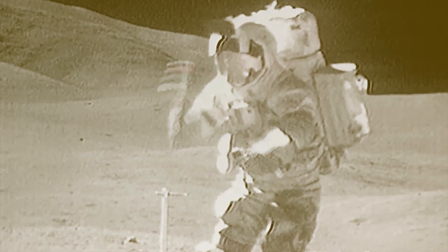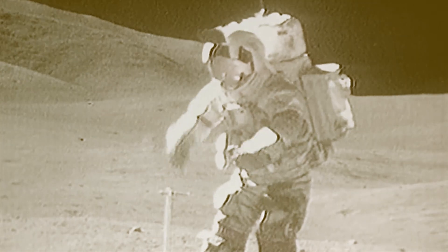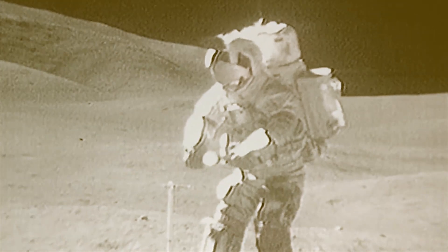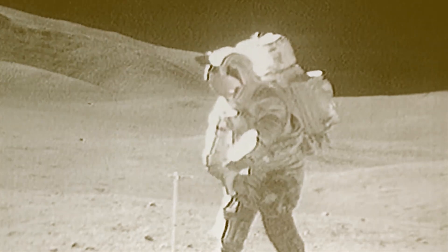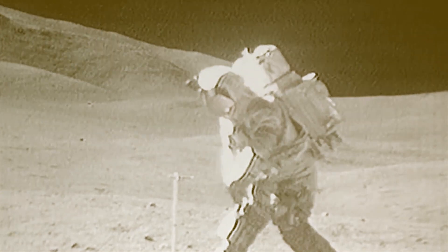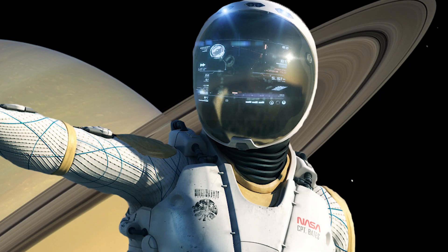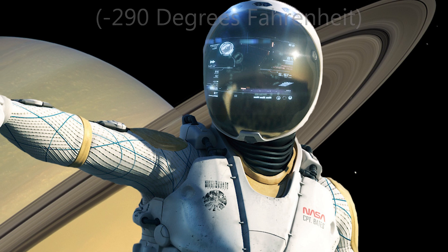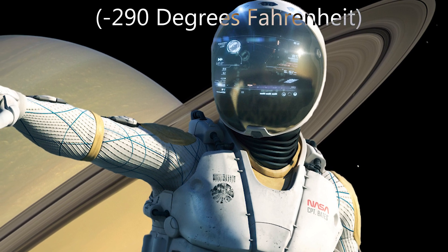The space exploring astronauts wouldn't need special pressurised suits to stand on Titan, as the surface pressure is about 60% greater than Earth's, which would make it feel similar to being at the bottom of a swimming pool. But they would require a suit that protected them from the extremely frigid temperatures that average at minus 179 degrees Celsius.